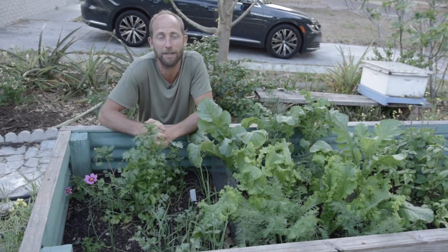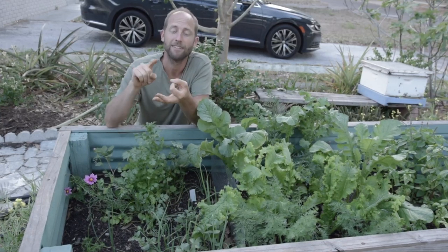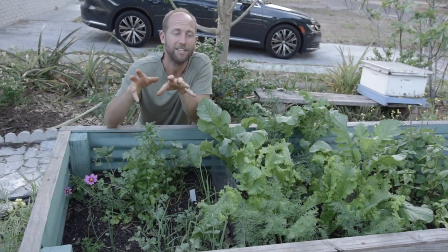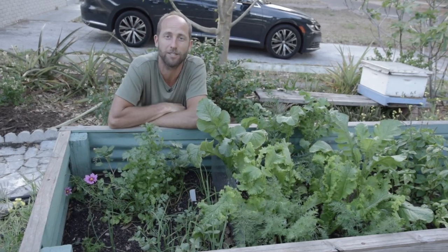Spending a little bit of time in the garden every day — what I do a little bit every day is watering, weeding, some insect control, pruning, and harvesting. So today I'm going to take you through the demonstration garden and I'm going to do a little bit of each of those things.